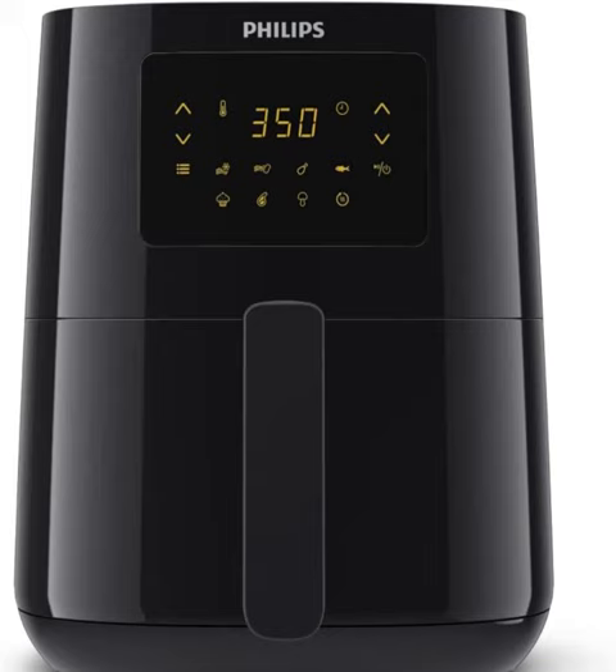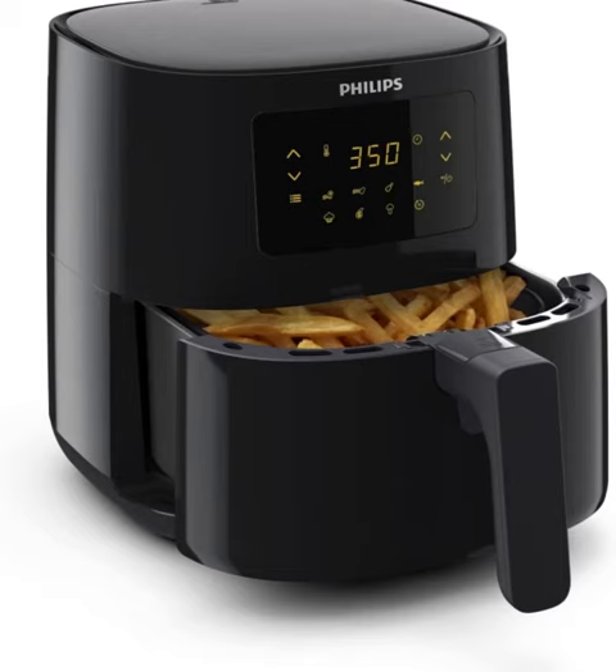Introducing the Philips 3000 Series Air Fryer Essential Compact with Rapid Air Technology, your ultimate kitchen companion for guilt-free cooking. Say goodbye to traditional frying methods and hello to healthier, tastier meals with up to 90% less fat.